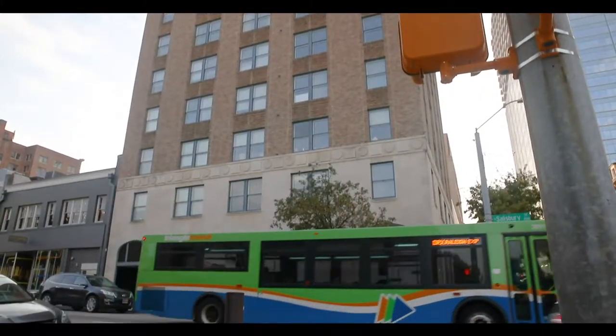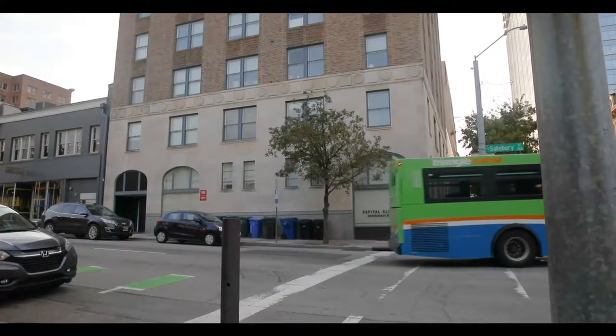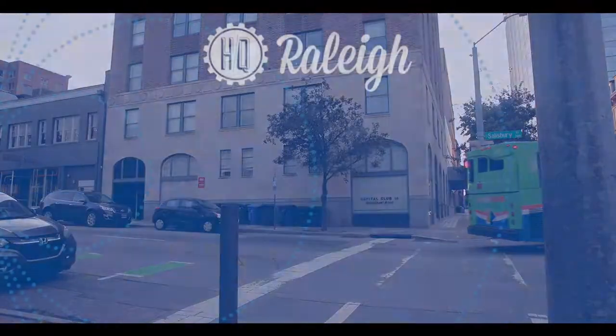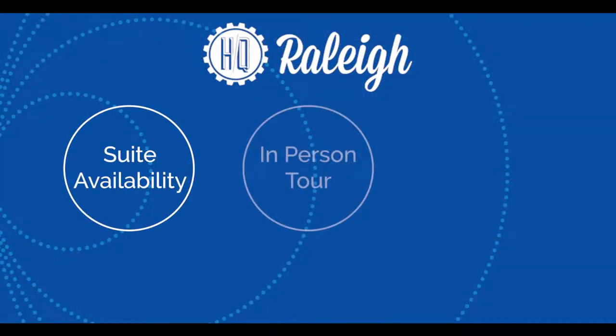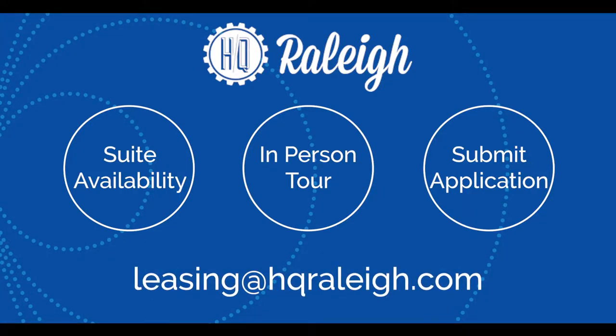Members can also access the HQ Community Capital Club location via a short walk past Nash Square, allowing even more connectivity to fellow entrepreneurs. To inquire about suite availability, to request an in-person tour, or to submit an application for a suite or co-working membership, please email leasing at HQRaleigh.com.